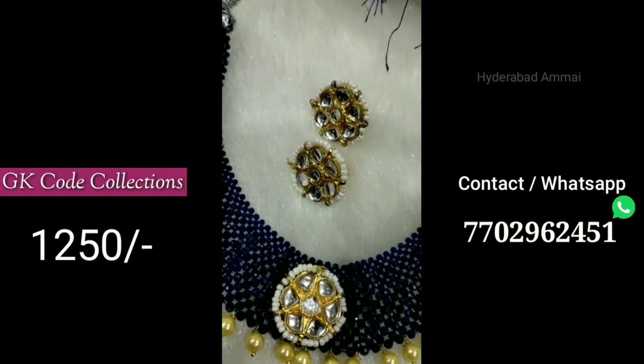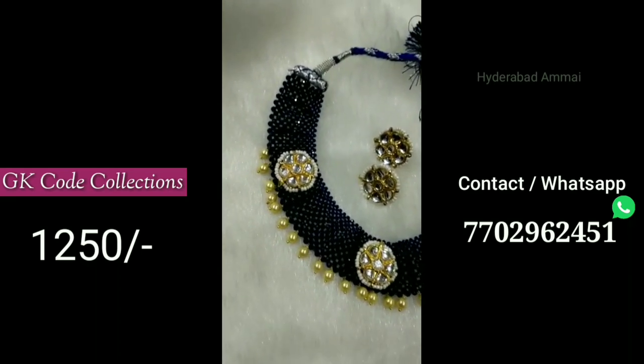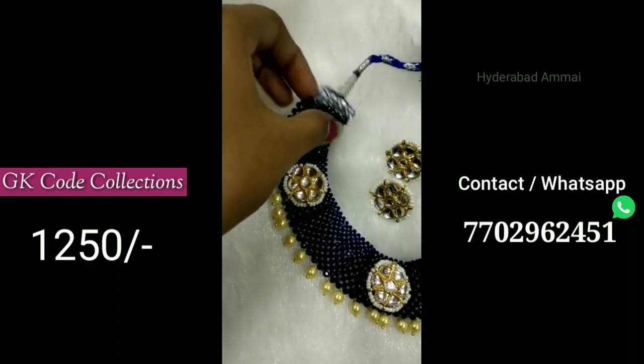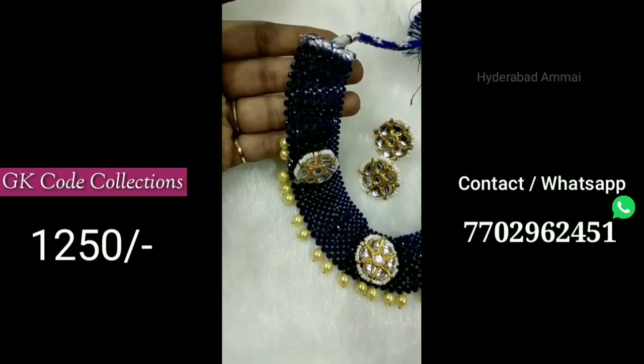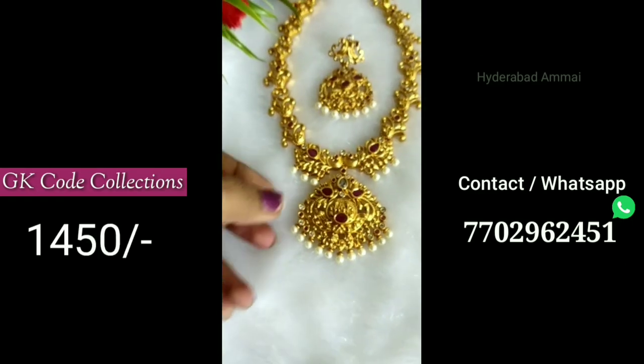I am going to give you a group link so you can join the WhatsApp group. I will share lots of collections in the description box. I am going to arrange home delivery. You will definitely get a lot of collections at reasonable prices.